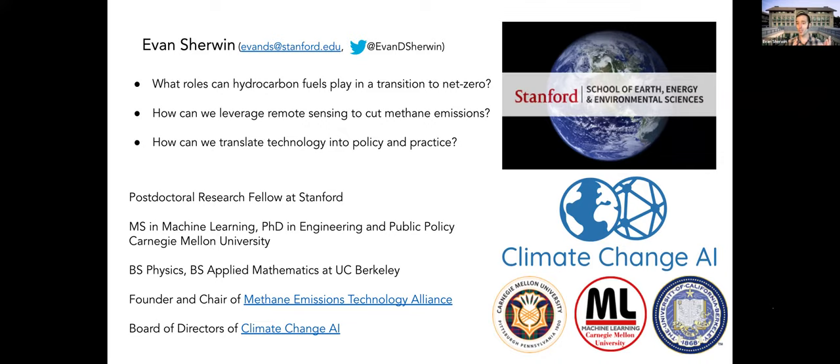For Climate Change AI, this is an organization that I helped found about two years ago that's aiming to promote impactful work at the intersection of climate change and AI. Remote sensing has so many applications to climate change, and there are so many machine learning and artificial intelligence possibilities. There are a bunch of ways you can get involved — I do encourage you to check out our website, climatechange.ai.